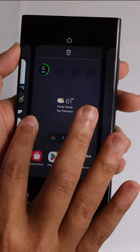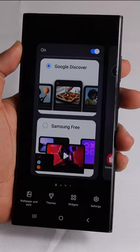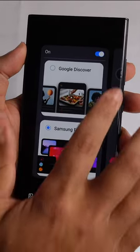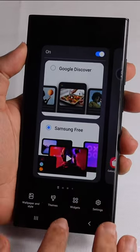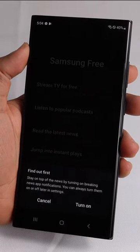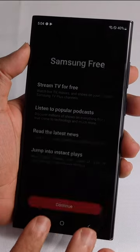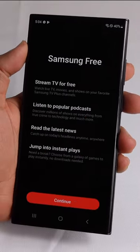Another cool feature that Samsung has: if you hold down and scroll over to the left, you can switch it over to Samsung Free. They have different options here for the news feed. Once you select that, we can go back to the home screen and Samsung Free will pop open to stay on top of the latest news. We can go ahead and hit cancel there.